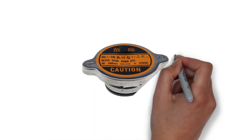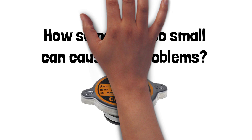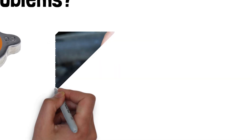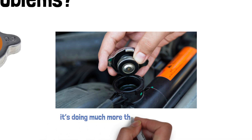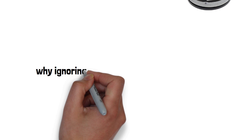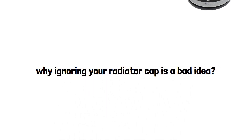This tiny cap right here - ever wondered how something so small can cause big problems? Ignore it and you might just end up stranded on the side of the road. Let's dive into why this little guy is so important. A lot of people think the radiator cap is just there to cover the coolant, but in reality it's doing much more than just sitting pretty. Today we're going to talk about why ignoring your radiator cap is a bad idea and could cost you big time.